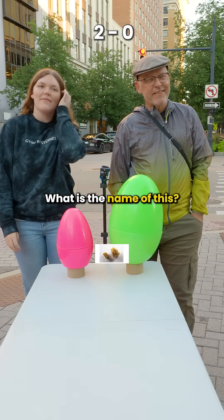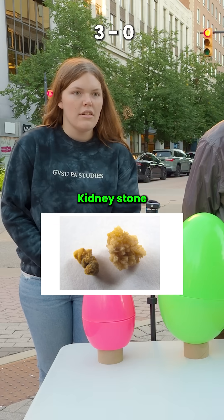That was purple. What is the name of this? A kidney stone? That's correct.